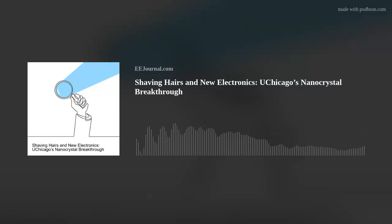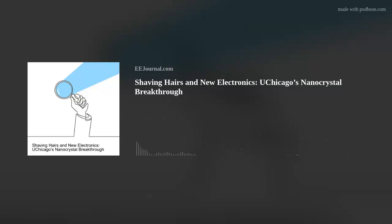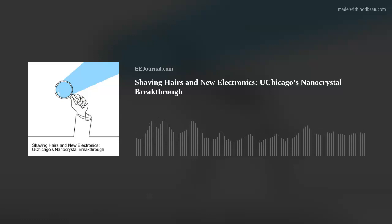Hi Igor, thank you so much for joining me today. We're talking about a recent breakthrough in nanocrystal technology led by your team at University of Chicago that could lead to new electronic devices in the future. Before we dig into the details, can you give us a nanocrystal refresher and what kind of challenges you were looking to solve here?